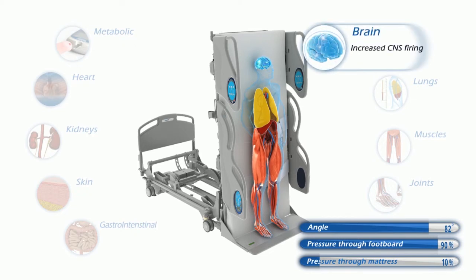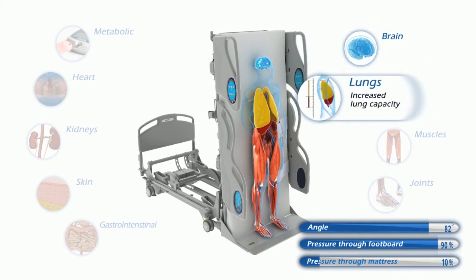In an upright posture, every system in the body is stimulated. Upright positioning increases the sensory information being transferred from the body to the brain, and the brain responds with an increased firing of neurons.